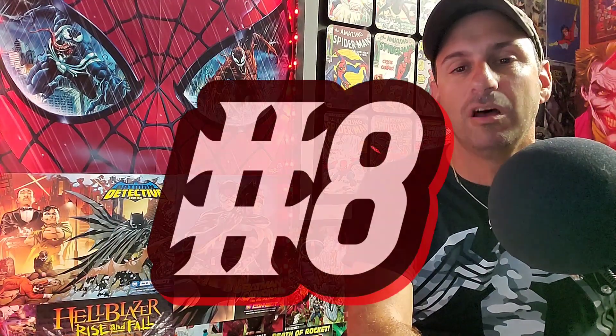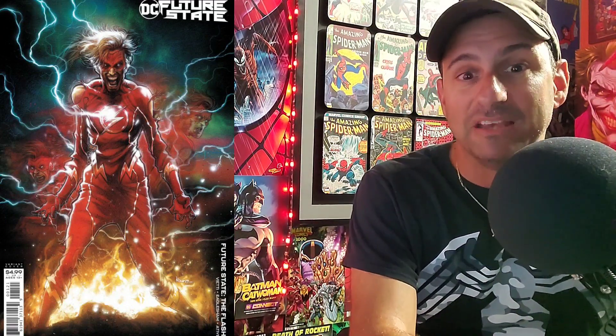Moving on to number eight: another Future State book — The Flash Issue 1, the Care Andrews cardstock variant. This is a really nice cover. You get to see this evil version of Wally West — he's all skinny and deformed, like the speed force has withered him away. Then you see terrified versions of Wally as well, like he's got split personalities or the speed force is splitting them up. He looks very psychotic. If this is your favorite, vote in the comments. These are new comics coming out January 6th.